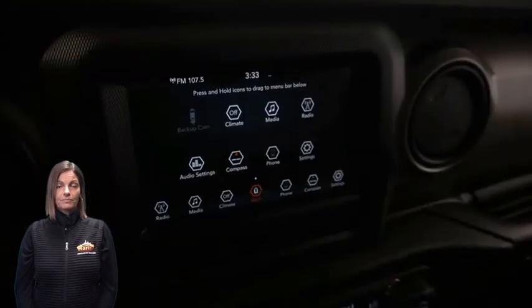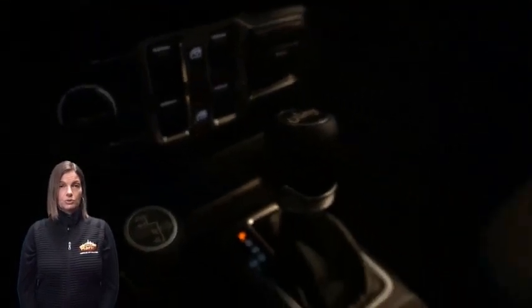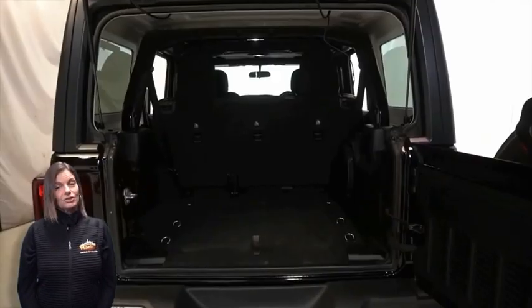7-inch touchscreen display, rear backup camera, integrated voice command with Bluetooth, command track part-time four-wheel drive system, rear 60-40 folding seats, 3.6-liter V6 engine, and so much more.